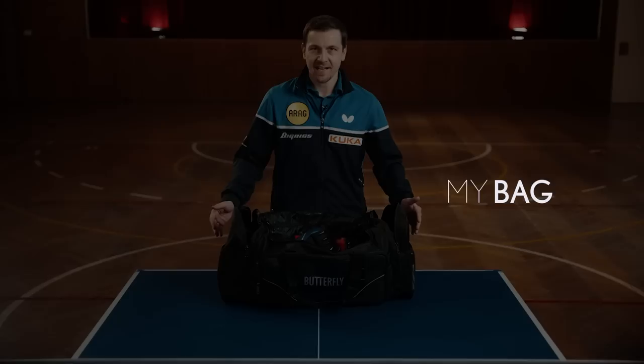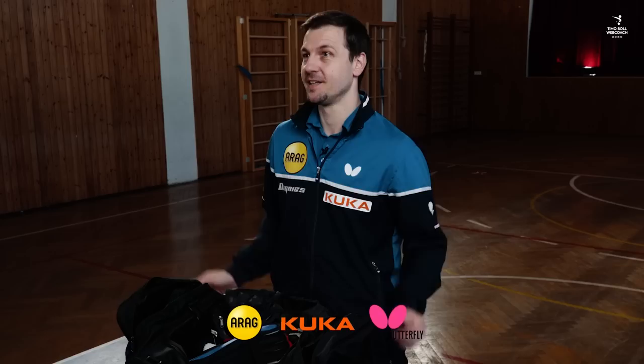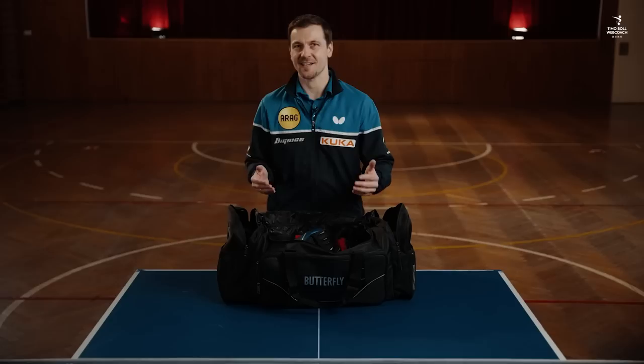The bag itself is medium-sized. I like to have a lot of pockets to separate my stuff. In the middle part I have my table tennis stuff, in the side pockets tech stuff or other essentials for my daily practice routine. Let's check out what's in exactly and why.